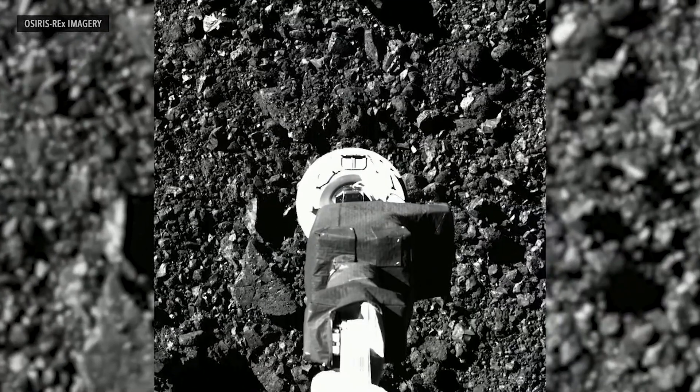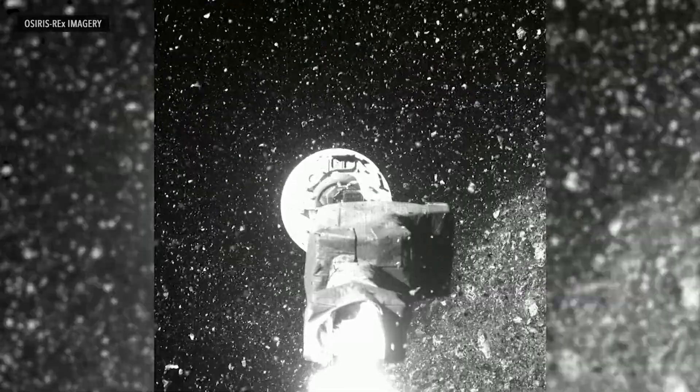We had to effectively kiss the asteroid. We had this momentary touch, as brief as possible, to collect as much as we could and then get away.